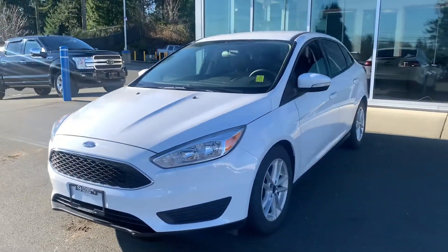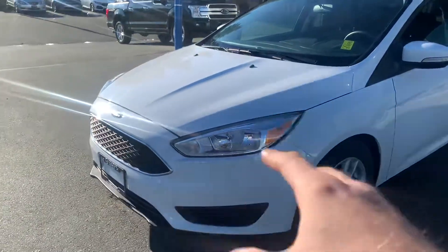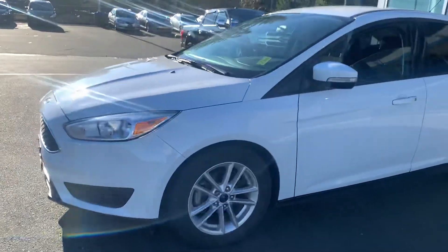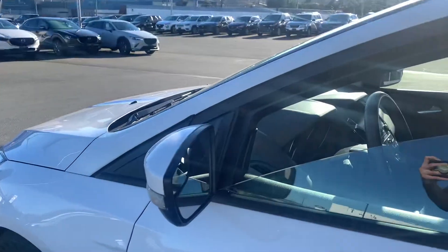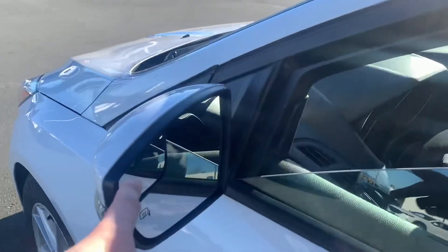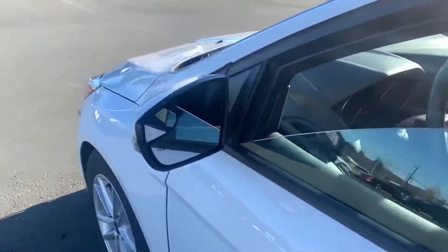A gorgeous white sedan with tinted windows, wrap-around front headlights with LED, giving you tons of visibility out of the front. Come down to the nice 16-inch alloy rims that keep the brake pads flowing with air, keeping the maintenance down low. Beautiful blind spot indicators with heated blind spot mirrors, so you have visibility even on the cold, crispy mornings.